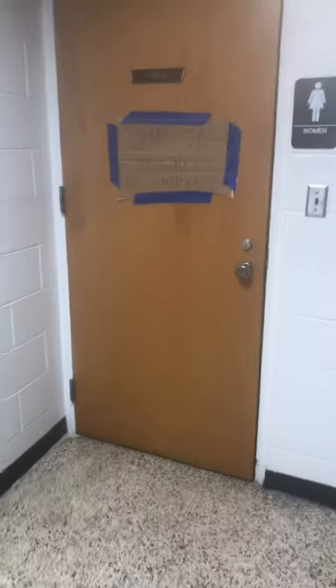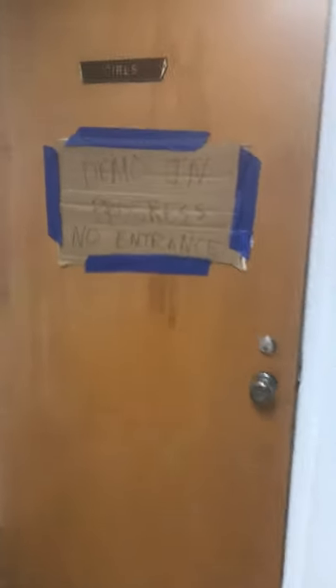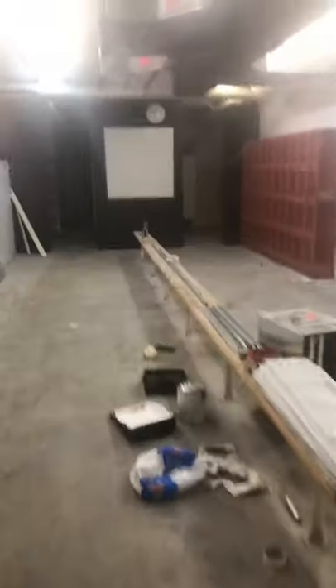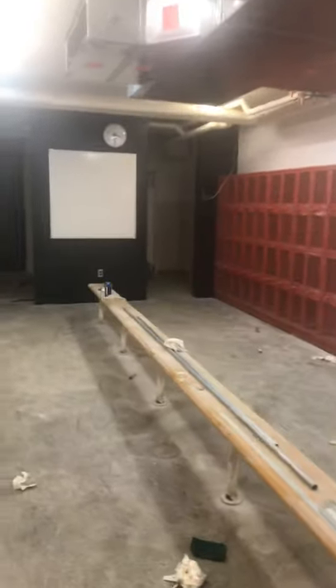All right, Highland community, next up is our locker room at the high school. This is another area that was added on with the construction. Here's the old part, and here's the locker room. As you can see, a lot of this looks very similar to how it did before.